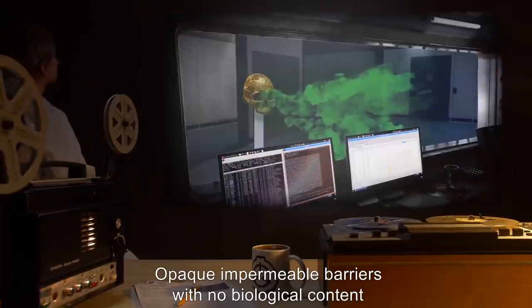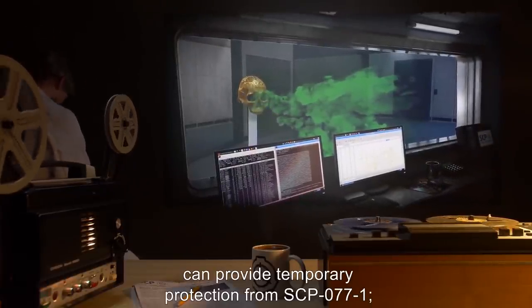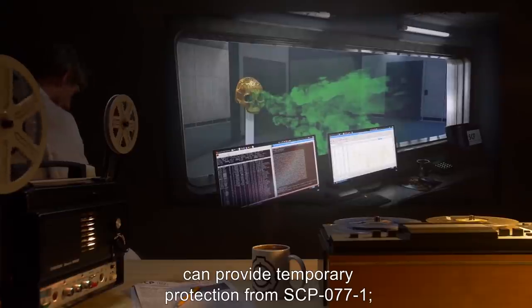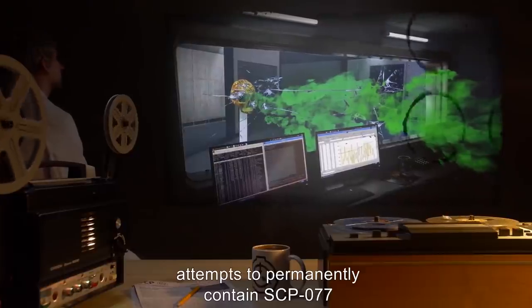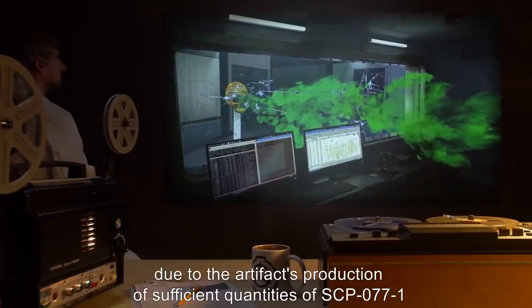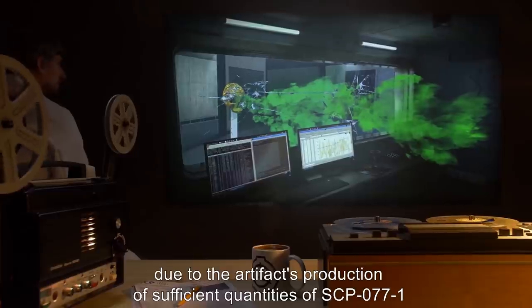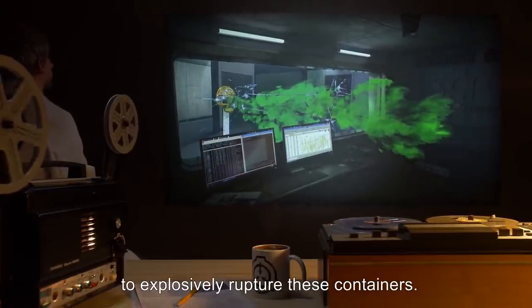Opaque, impermeable barriers with no biological content can provide temporary protection from SCP-077-1. However, attempts to permanently contain SCP-077 within opaque containers have failed, due to the artifact's production of sufficient quantities of SCP-077-1 to explosively rupture these containers.